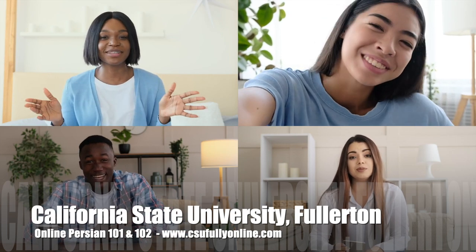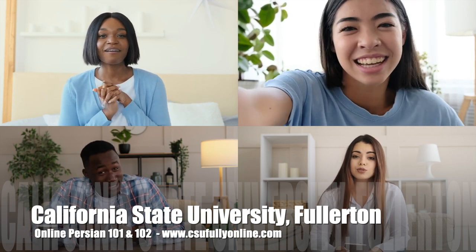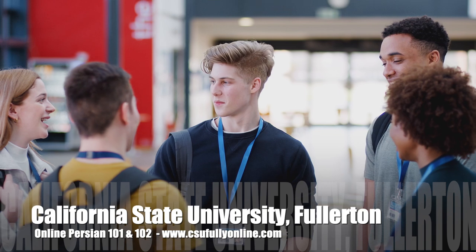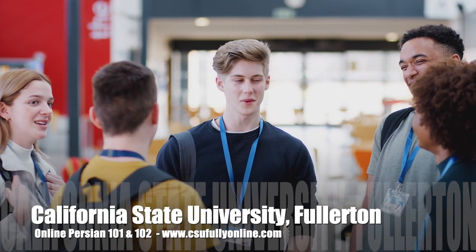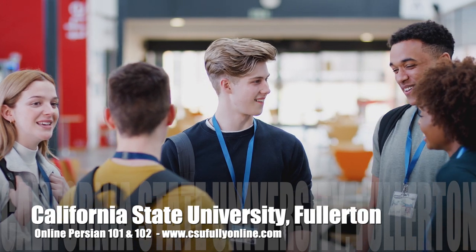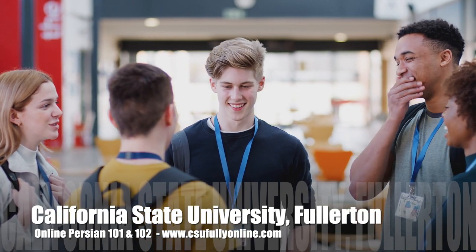You'll learn how to speak like a local and make real connections. Don't hesitate! Sign up for asynchronous Persian courses at California State University today to meet other students interested in learning Persian and add another language to the list of languages you know on your resume.